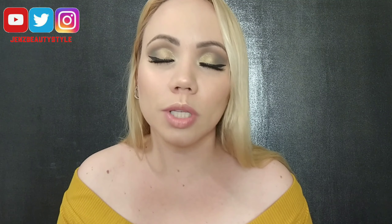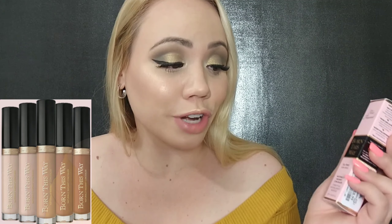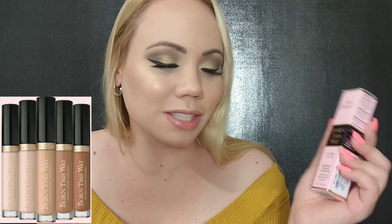Today I want to do a review on a concealer that I have truly been loving. It's by Too Faced and this is the Born This Way Oil Free Naturally Radiant Concealer. I picked this up when I went to TJ Maxx — when I saw it I was so excited and I didn't know how it was going to apply.